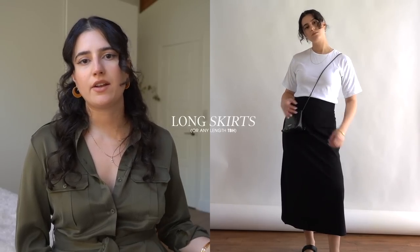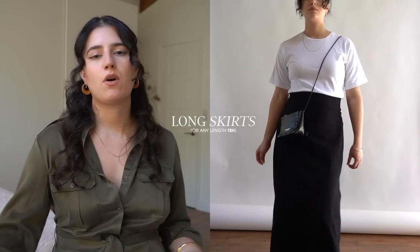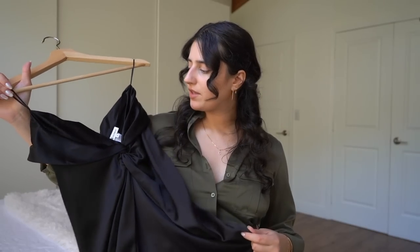Maxi and midi skirts are so transitional — you can pair them with a tank or a tee during the spring and summer, or throw on a nice slouchy cardigan you can tuck in during the fall and winter, or throw a coat over it — endless possibilities. Long silk skirts or long stretchy jersey fabric skirts are great for transitioning, or just a cotton skirt. I have this one from Lasette that I really like — it's a stretchy, comfortable material that I'm going to be able to wear now during pregnancy and also after.